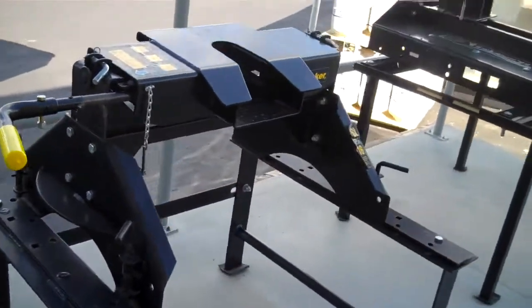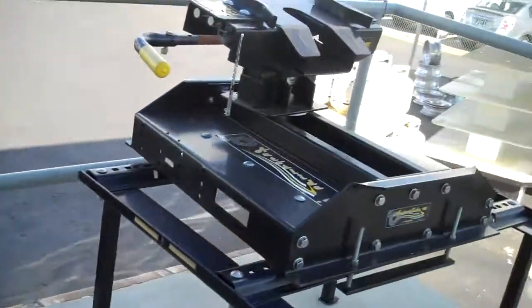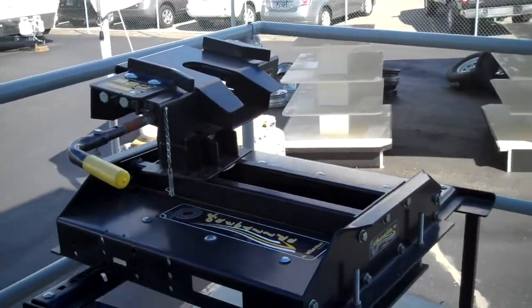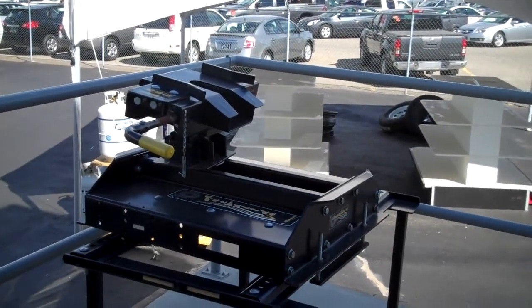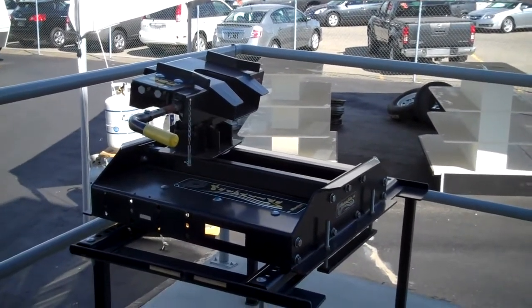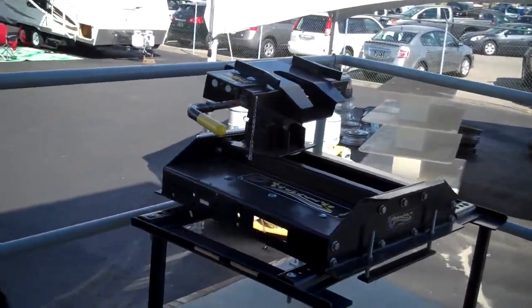They're all rated at 16K, ready to upgrade to 21K with a simple addition of the kit. Or we've got the auto-slide, where you need to do absolutely nothing for the short box truck. This can also be an under-bed mount, so when you take it out, your bed install is clean — there'll be nothing but four plugs left in the box for you.